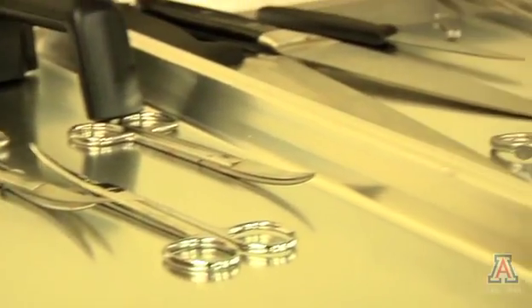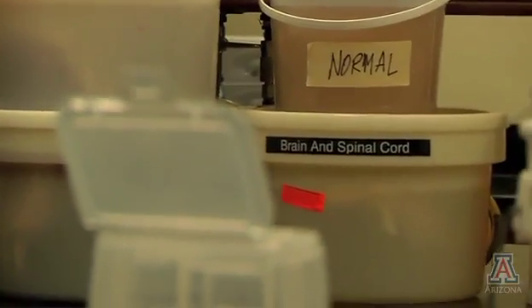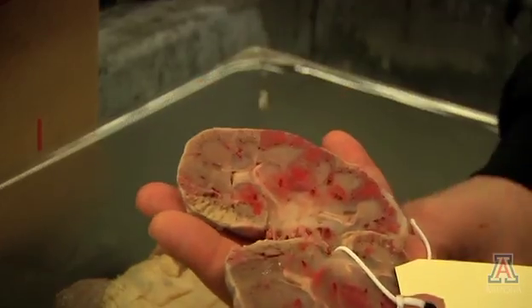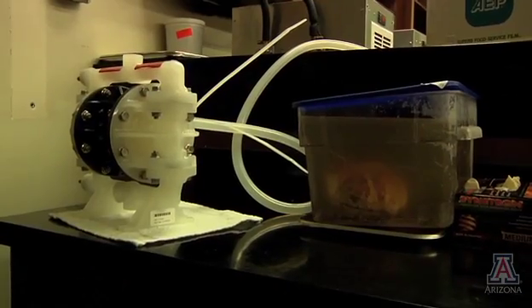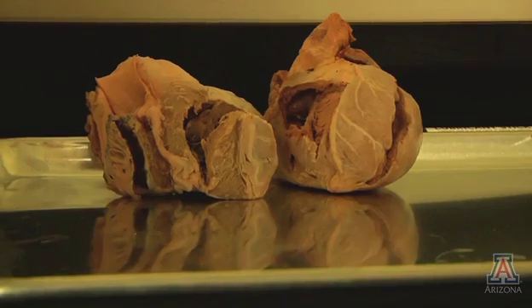For centuries, medical schools have used human cadavers to teach anatomy to their students. An innovative new process can now turn organic tissue into plastic, allowing tissue samples to be used as teaching tools that don't become contaminated and can last for years. The University of Arizona has one of only four places in the country with a plastination lab.